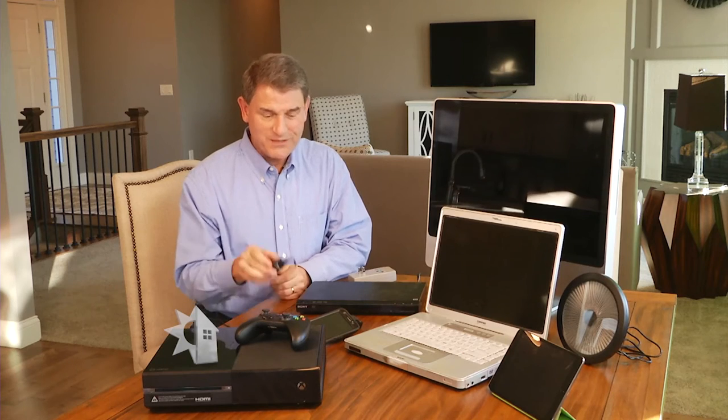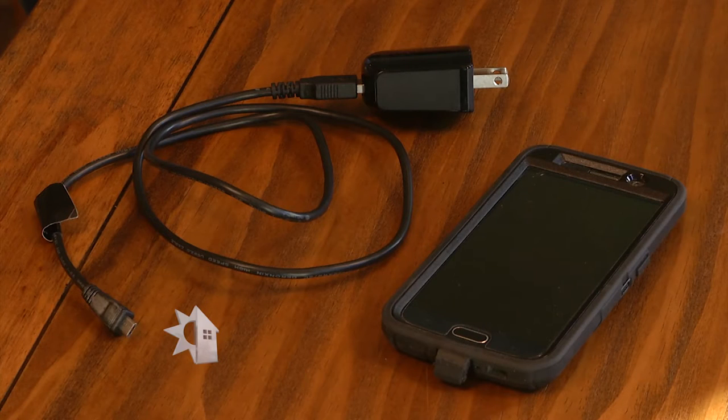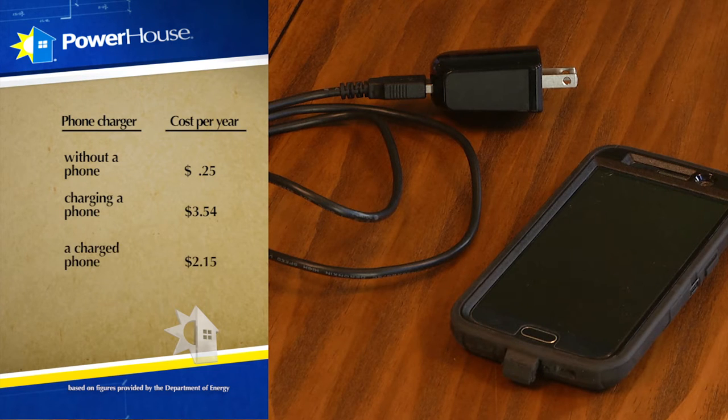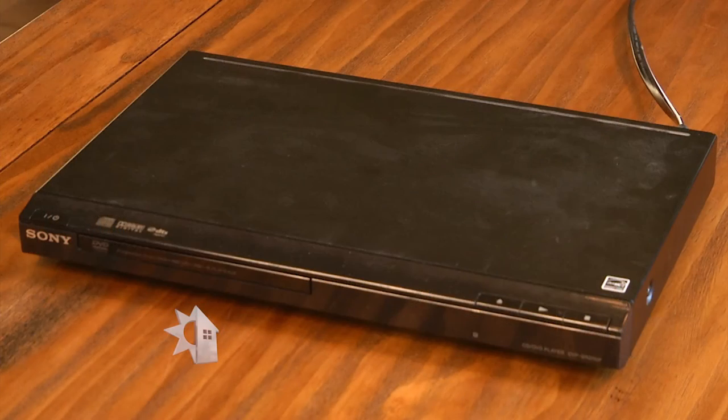We've set this meter to read out our yearly cost. It's recommended you wait 24 hours to get a good estimate, which we've done on all of these items. Let's start with the phone charger: if it's left plugged in without a phone, it'll cost you about 25 cents a year. When you are charging a phone, it comes in around three dollars and fifty-four cents a year, and once the phone is fully charged, the cost drops to about two dollars and fifteen cents per year. So once your phone is charged, take it off the charger and unplug it from the wall.